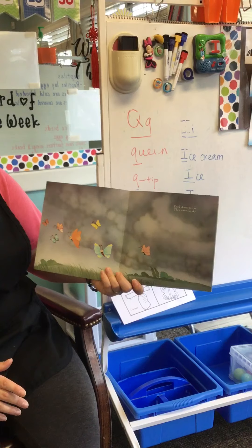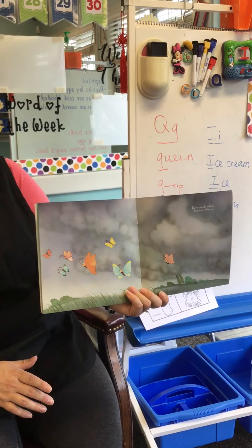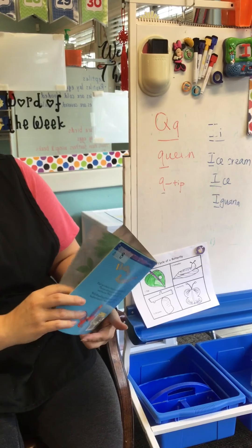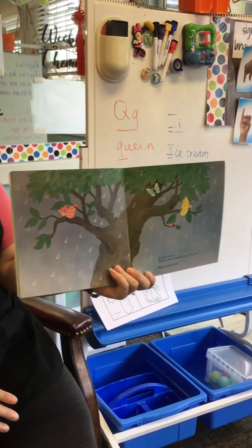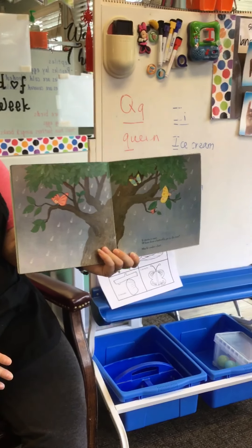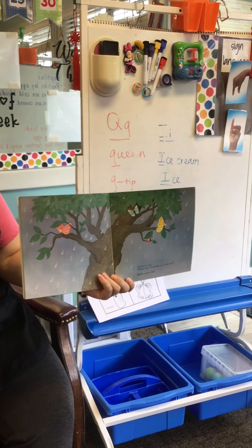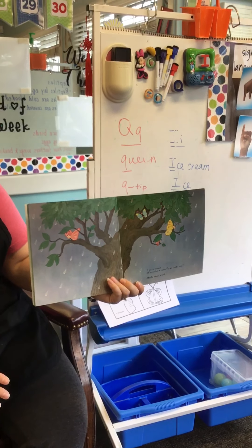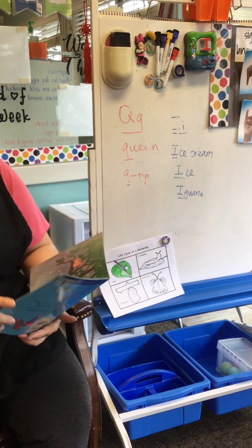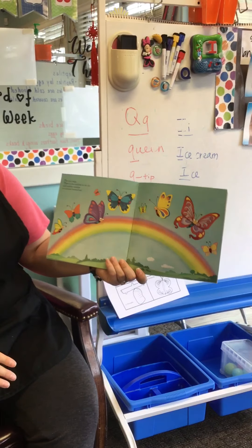Dark clouds roll in and cover the sky. It starts to rain. Where does a butterfly go in the rain? Maybe under a leaf? They probably go under a leaf or inside of a tree, so they don't get all wet. Remember, we said their wings are fragile, so we shouldn't touch them.